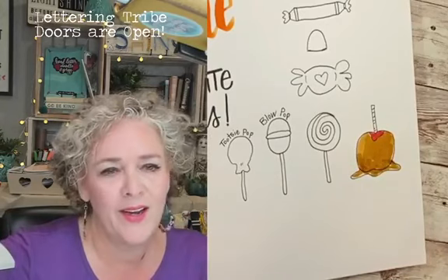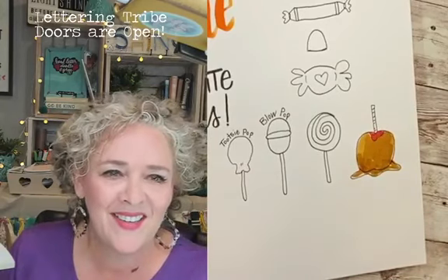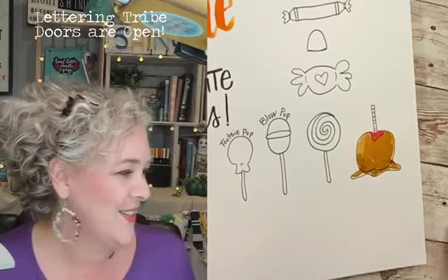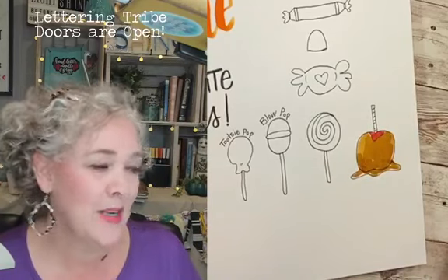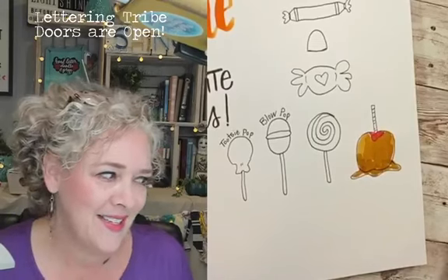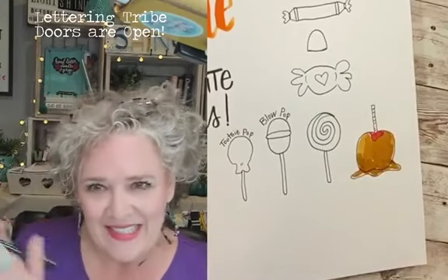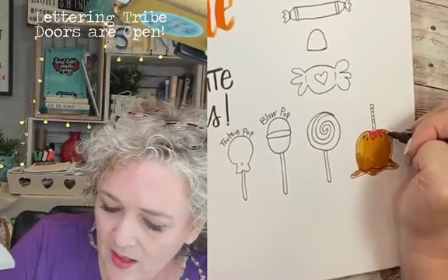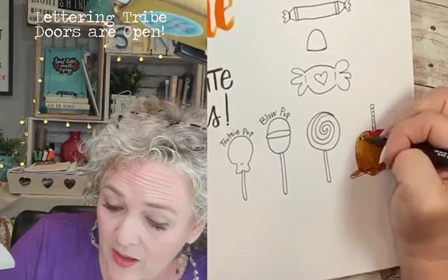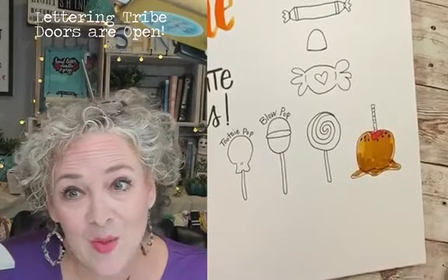Tootsie Pop — one, two, three, crunch! Absolutely. You can't hang on to it long. Okay, number nine: 'Give me a break, give me a break, break me off a piece of that blank.' If you want, you can draw some nuts on the caramel apple. I don't know how y'all like your caramel apples, but I think nuts would be good on it.